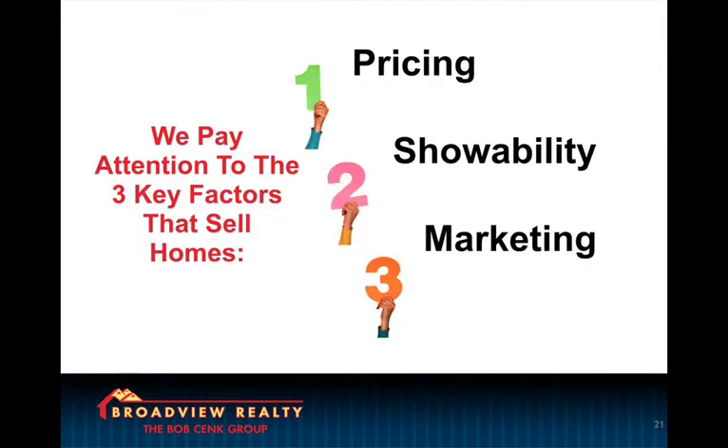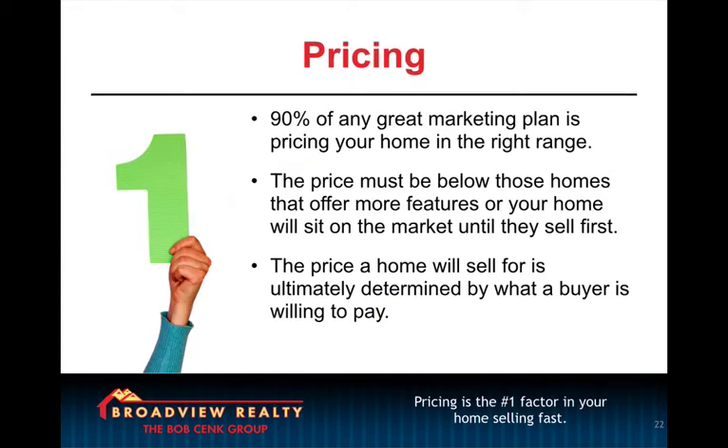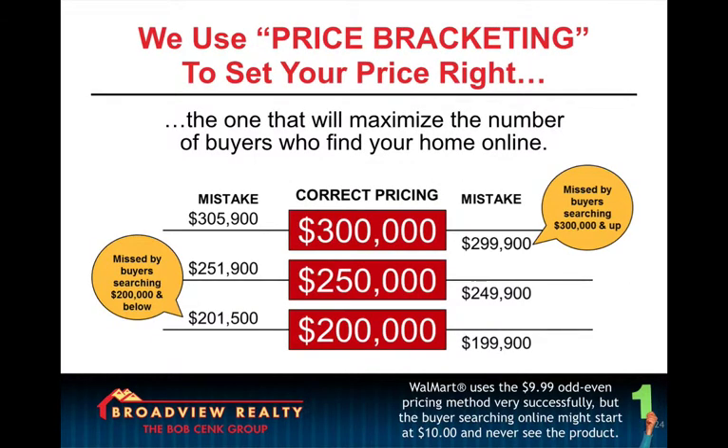So the rest of the presentation is broken into three parts — all very key factors in selling homes: pricing, showability, and marketing. We use price bracketing to set the price right. And we let our sellers know that if they're priced at $299,900, they're going to miss out on all the buyers in the $300,000 to $325,000 or $350,000 range. So for $100, they're really going to miss out on half the market.